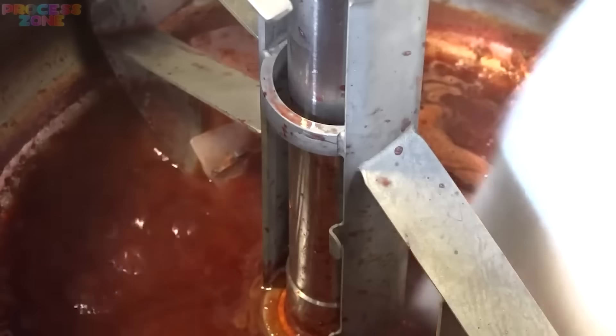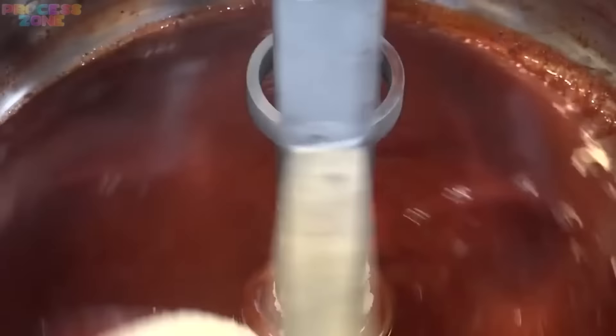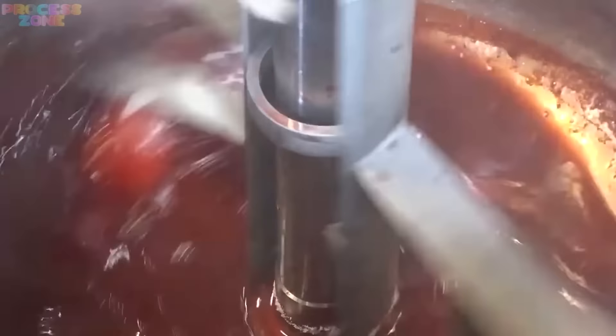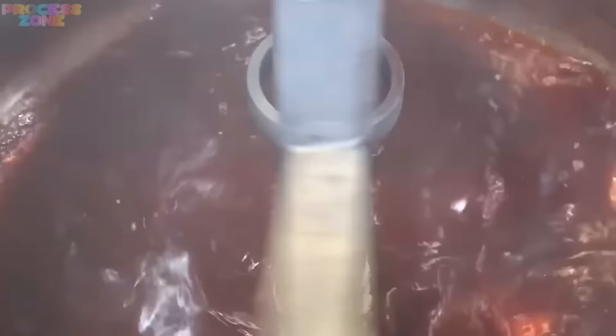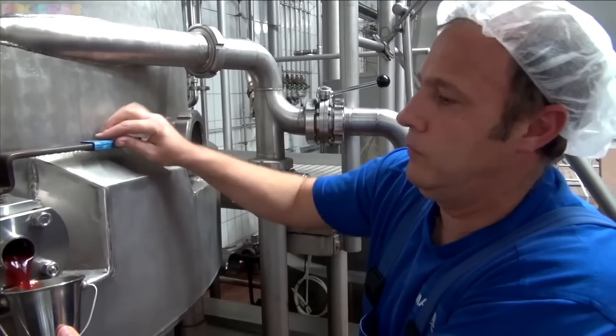Mixing, mixing, and more mixing. Everything is heated up in big pots or machines to make the strawberries blend and taste awesome. A special thing called pectin is added to make the jam just the right thickness. It's time to cook the material until it reaches its perfect texture.